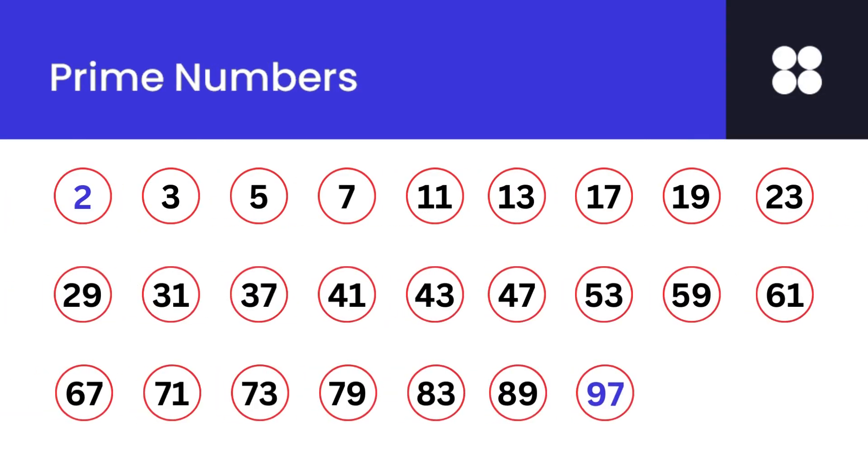This slide has the list of all prime numbers less than 100. There are 25 prime numbers less than 100. Number 97 is the only prime number between 90 and 100.